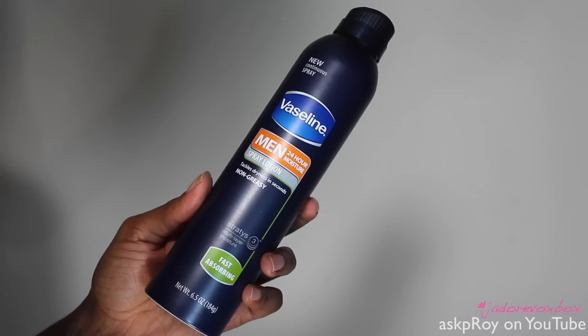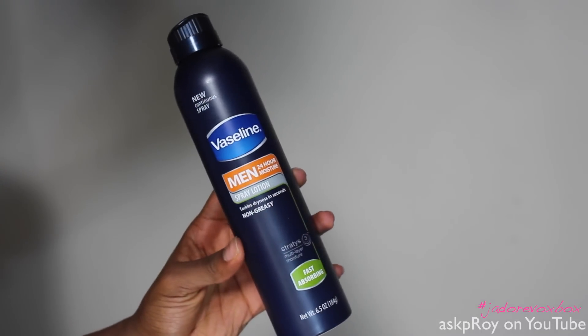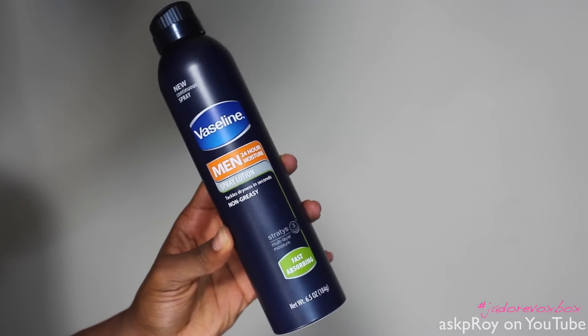Last but certainly not least, I have the Vaseline Men's 24-Hour Moisture — it's a spray lotion. I'm pretty sure my husband will get a kick out of this, so I'm going to give it to him and let him test it out. He's going to report back to me how he likes it. So for all my men out there who want to know a little something about moisture — got you. And to all my women out there with ashy men — got you too, boo.